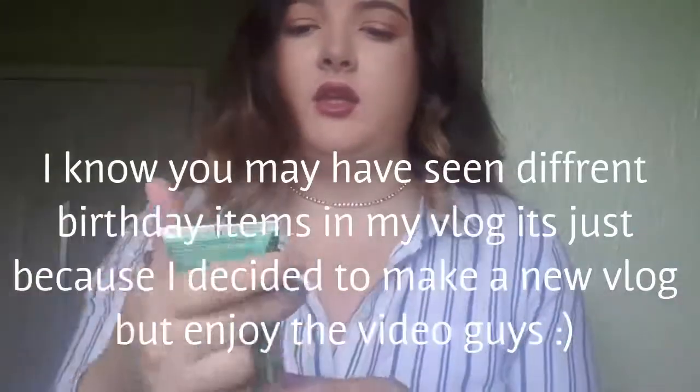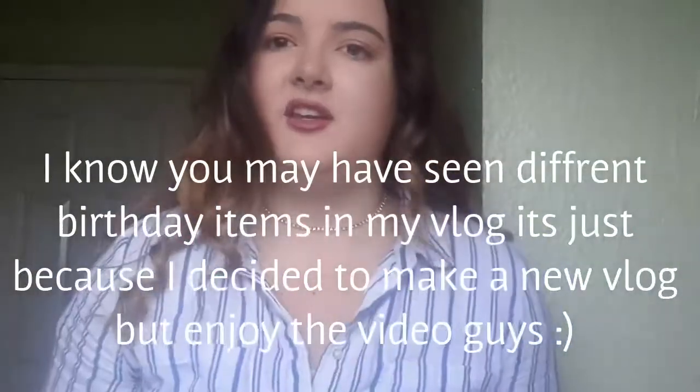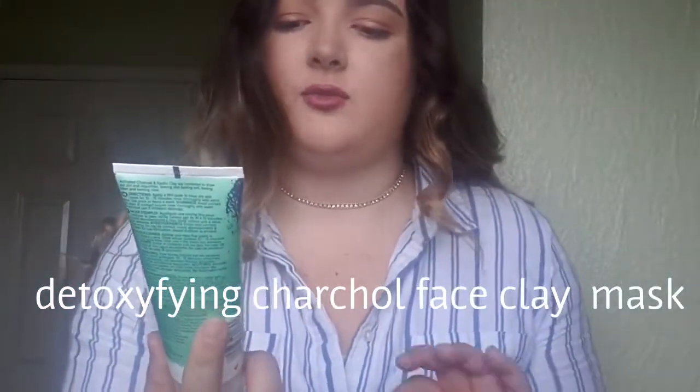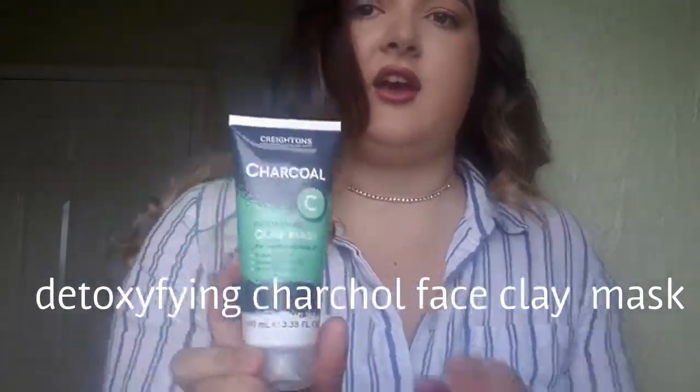The first item is the charcoal detoxifying clay mask. It's a clay mask for purified, clarified skin — it draws out dirt, absorbs excess oil, and does deep cleansing. I used it last night and oh my god, it stung when it first went on my skin, but that's because it's getting all the dirt and debris out. That's what you need from a good face mask, so definitely pick that one up.